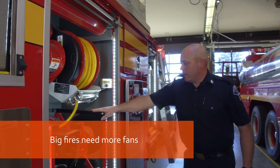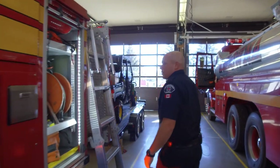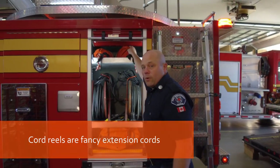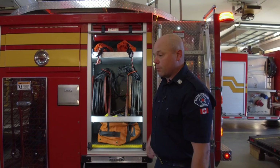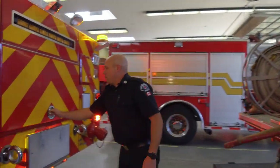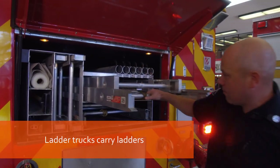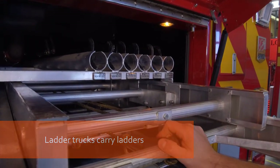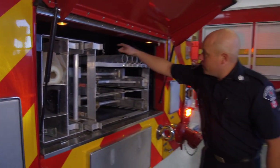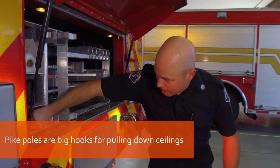We have another electric fan on here in case it's a big building and we need multiple fans to help clear it out. We have a variety of cord reels so we can run power to wherever we need it. Also, rope bags for hauling gear up from a balcony or something like that. On the back, in this compartment, this is where we keep all of our ladders. We have two large extension ladders, a couple of small roof ladders, and a couple other variety of tools. We have pike poles back here, and a small attic ladder tucked away in the bottom.